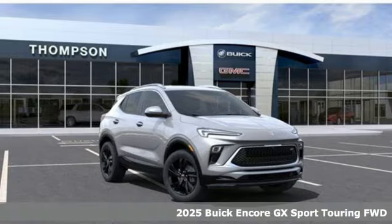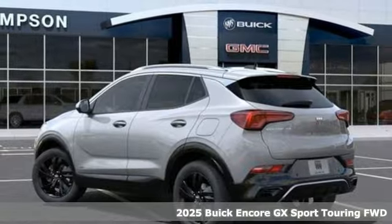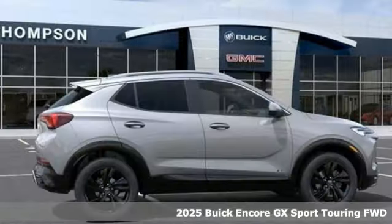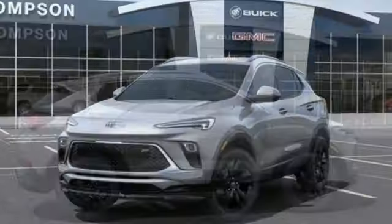It's a new 2025 Buick Encore GX — more luxury, more space, and an attitude that says it's ready for more. It boasts an impressive list of features like these.